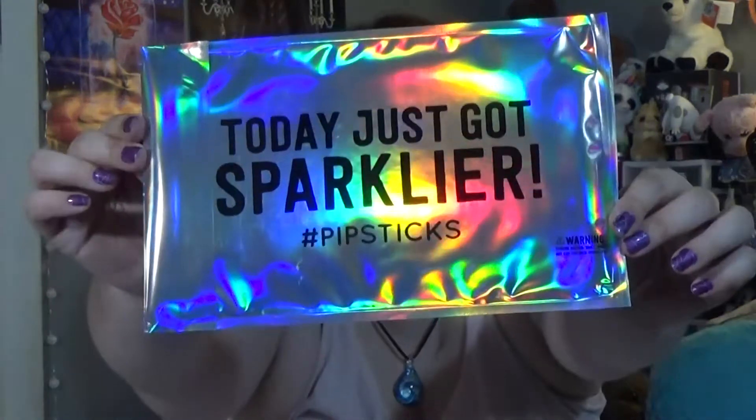I'm little, I love stickers, so I figure everyone else should love stickers too. It comes in this really nice package, and it says, "Today just got sparklier." Sparklier — so I'm really excited to try this out.